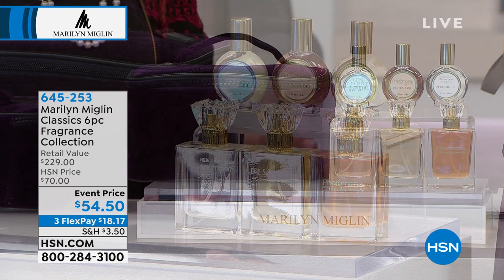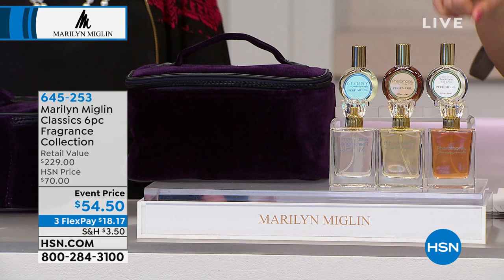We sold out of Destiny yesterday, so there aren't any more. So this would be your opportunity to get it in the eau de parfum and the oil.